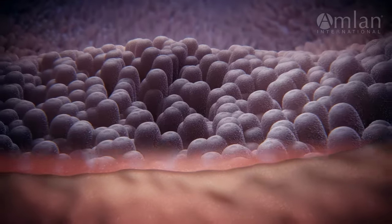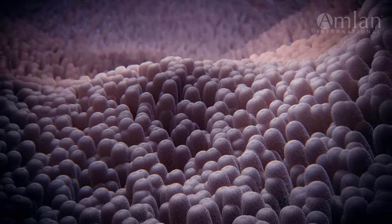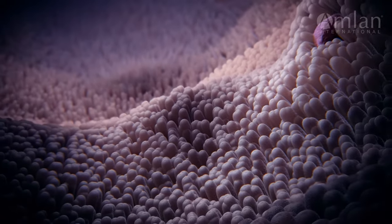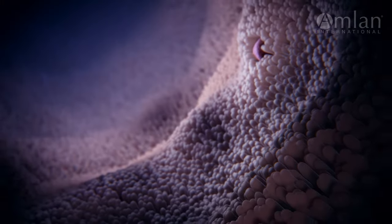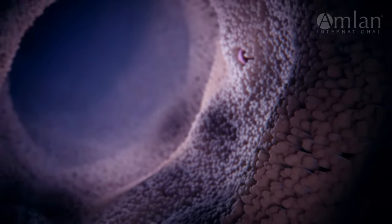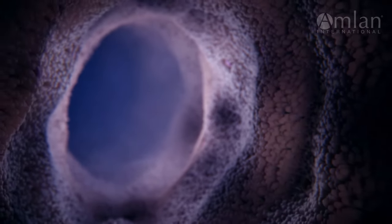We can help. Amlin International's proven portfolio of products modify the intestinal environment by reducing toxins and pathogenic bacteria, stimulating immune function, and energizing the animal's gut barrier function.